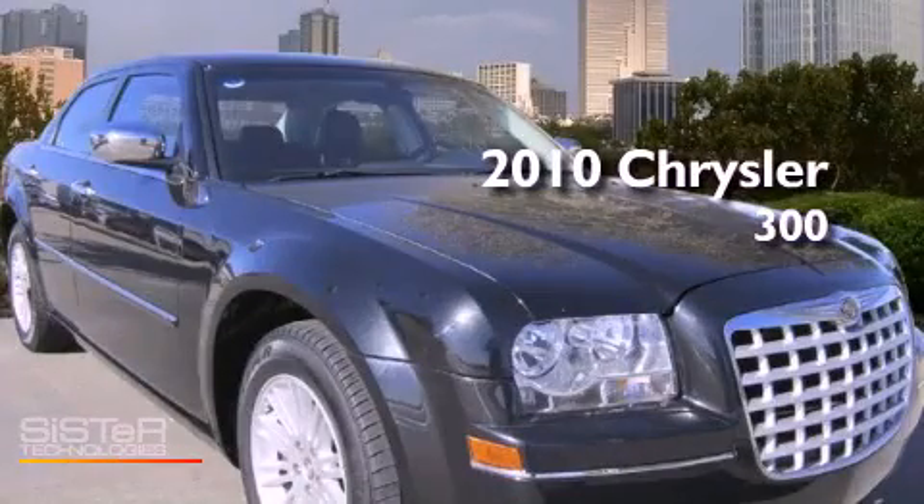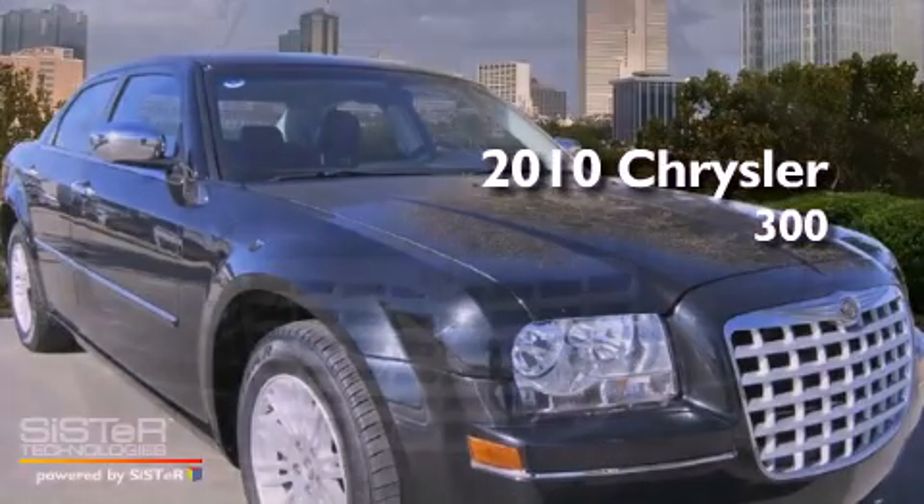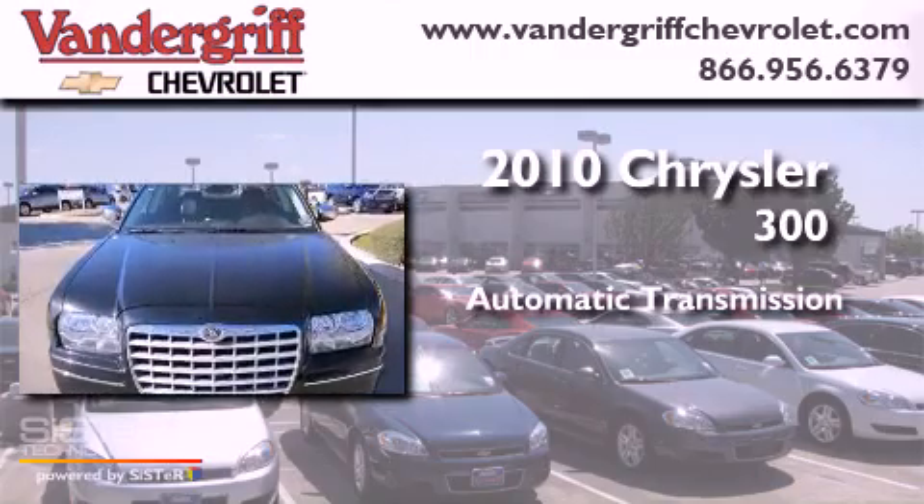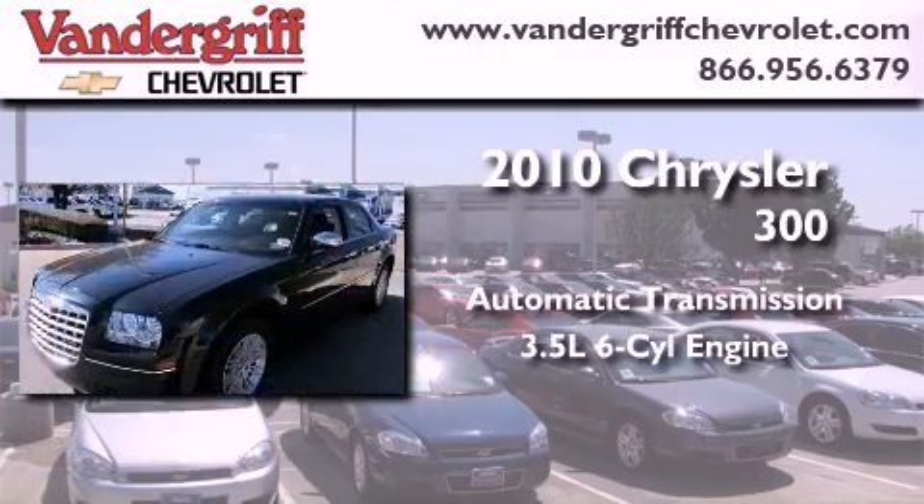This is a 2010 Chrysler 300. This four-door sedan has an automatic transmission and a 3.5-liter V6.